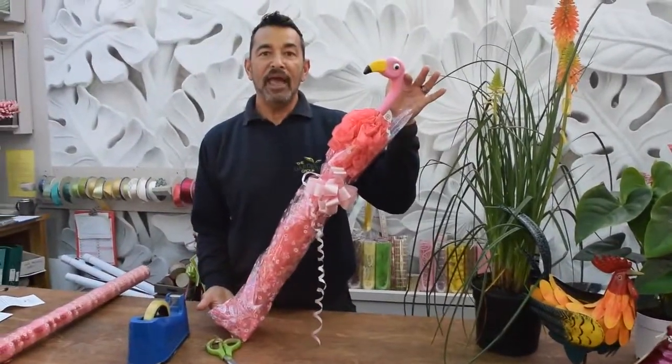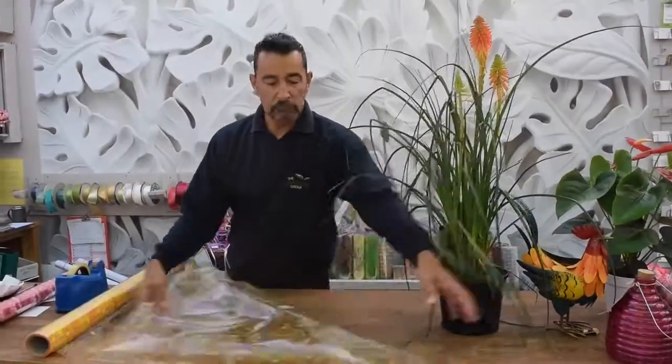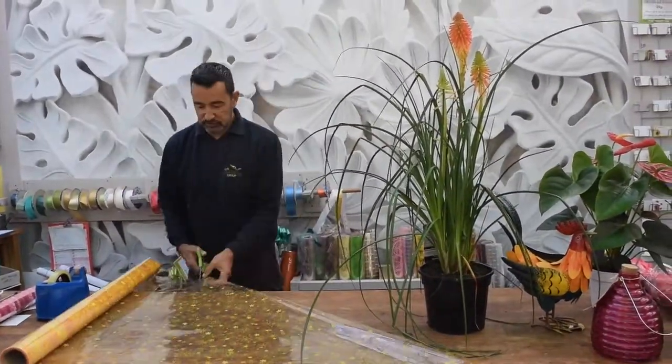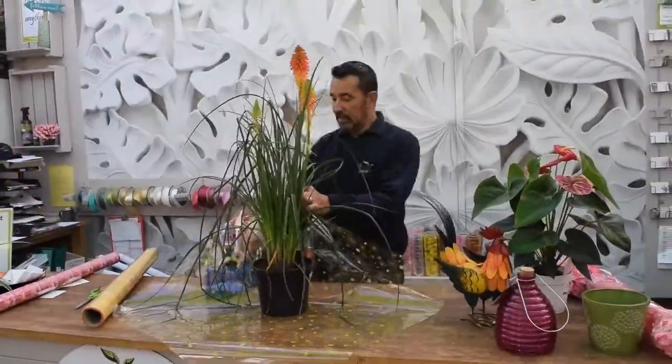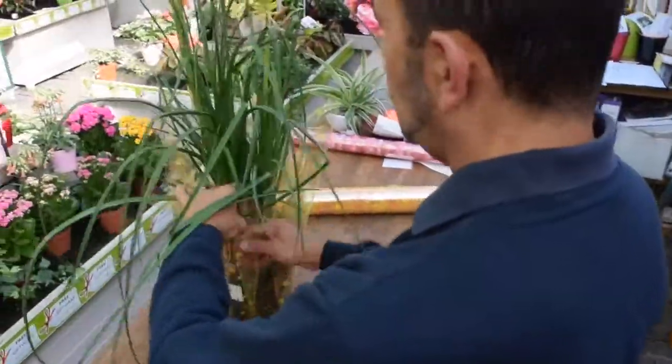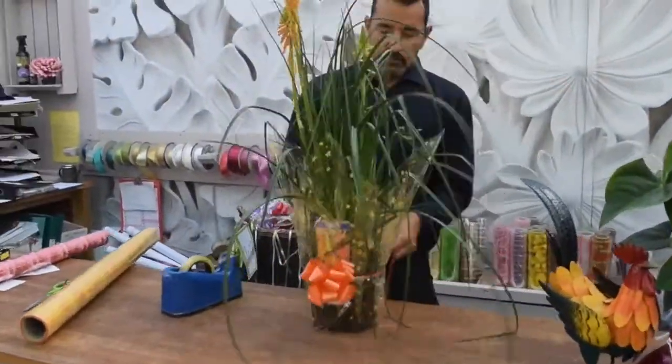We gift wrap anything. This is a kniphofia, or a red hot poker — one of the herbaceous plants. Generally speaking, when a customer comes in, we try to coordinate the wrapping with the plant. Some customers don't like it too fancy, so we would not put ribbons on it. We would use raffia, or we might even just use brown paper and some string.